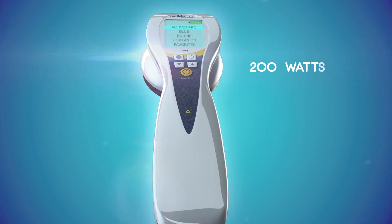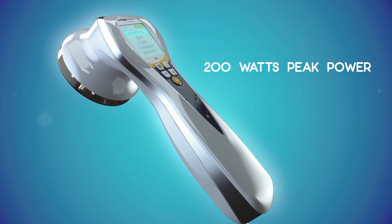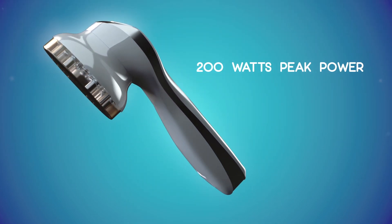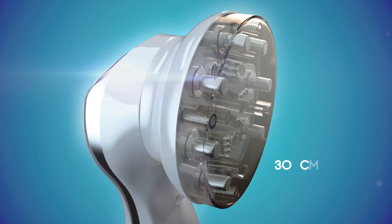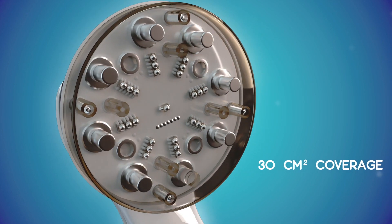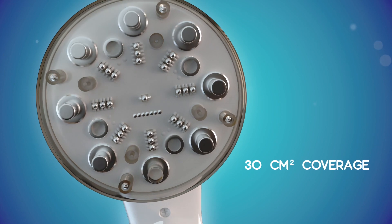The Laser Shower delivers over 200 watts of peak superpulse laser safely. Now with an extra large emitter covering a 30 square centimeter area — that's seven times larger than the Activet Pro Laser — allowing for faster treatments of large muscles pre and post-competitions.